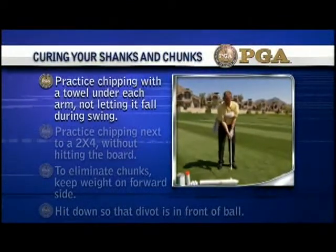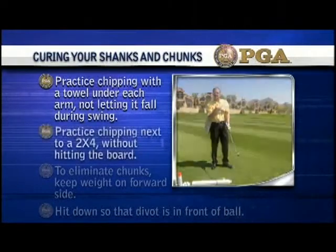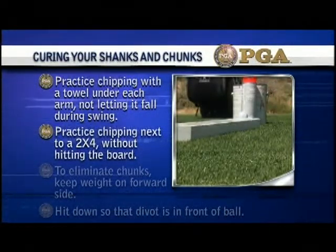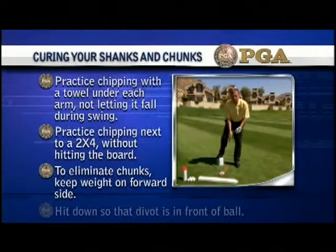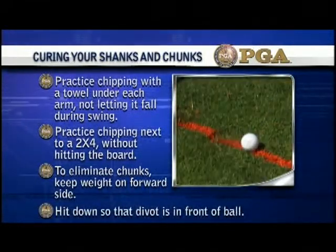Practice chipping with a towel under each arm, not letting it fall during your swing. Practice chipping next to a 2x4 without hitting the board. To eliminate chunks, keep weight on your forward side and hit down so that the divot is in front of the ball.